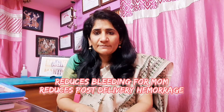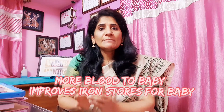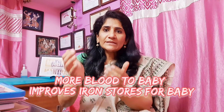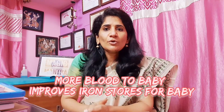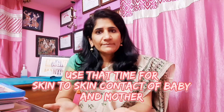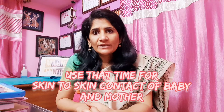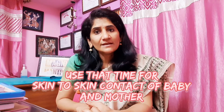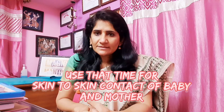Especially for full-term babies when there is no problem and the baby doesn't need immediate resuscitation, we can bring the baby to the mom's breast for skin-to-skin contact and delay the cord clamping by up to three minutes, five minutes, or even wait until the cord stops pulsating or becomes white in color.